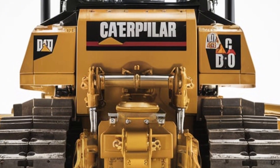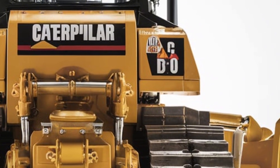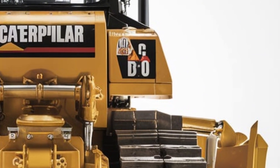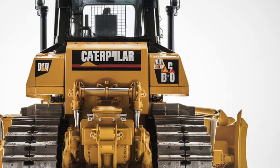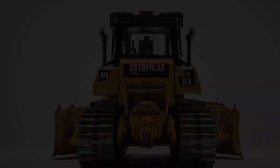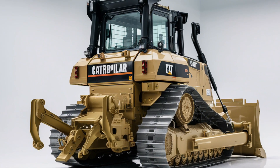The updated body lines are sleeker but still command attention. Reinforced track frames and stronger hydraulic cylinders ensure it can handle the most rugged terrain with confidence. Up front, the blade design has been optimized for more efficient earth moving, cutting deeper and pushing more material with each pass.